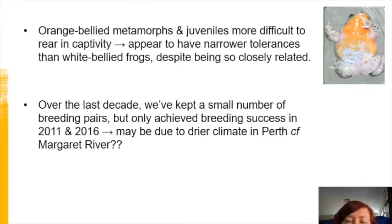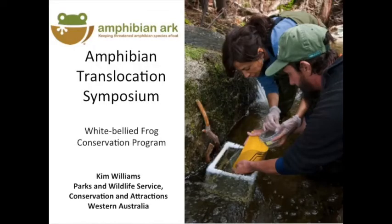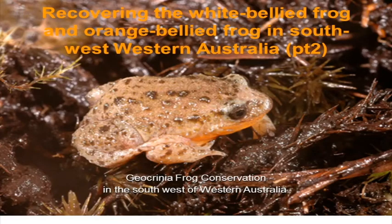Now I will hand over to Kim. Thank you very much. This is part two of the presentation: recovering the white-bellied and orange-bellied frogs in southwest Western Australia.